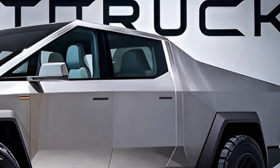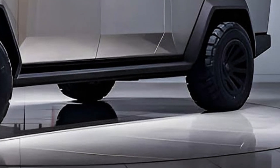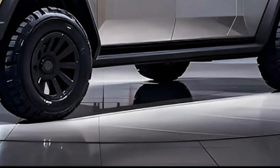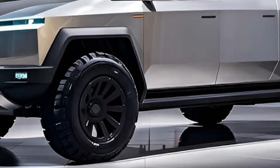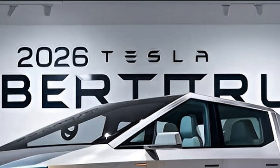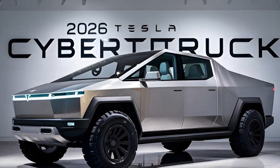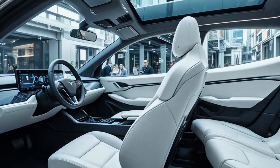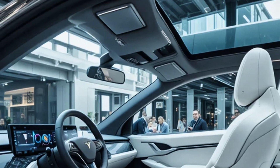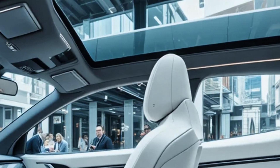Starting with the exterior, the 2026 Cybertruck still commands attention with its stainless steel exoskeleton, sharp lines, bulletproof body panels, and an angular design that looks straight out of a sci-fi movie. Tesla refined the shape for better aerodynamics this year, improving efficiency and range. The LED light bar across the front gives it that space-age feel, and the adaptive air suspension allows the truck to raise or lower depending on terrain.